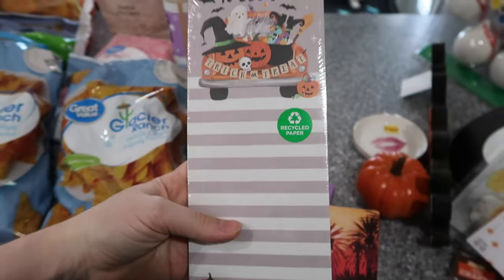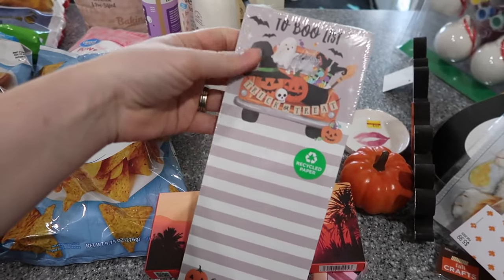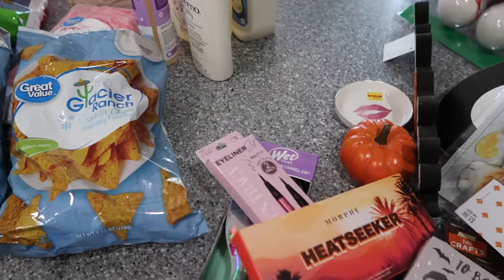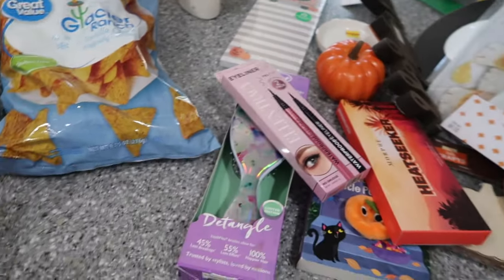Lastly, I got this Taboo list — it was two ninety-nine — for the fridge magnets. We can use it for our grocery list or whatever lists we need. It's super cute and it's fall, so I had to get it. That's everything from TJ Maxx and my total was thirty dollars and about ninety cents.